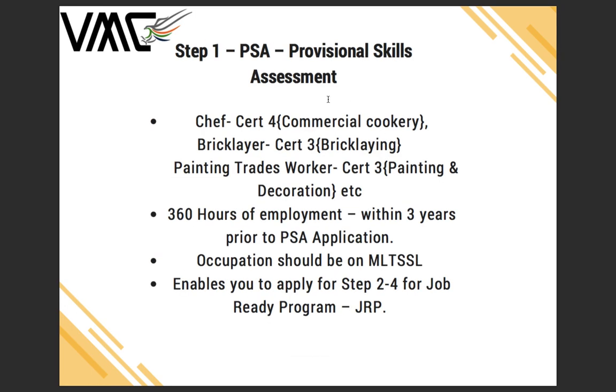For Step 1, the Provisional Skill Assessment — for example, if you're studying commercial cookery to become a chef, after finishing your bachelor's or master's in IT, engineering, or accounting and being on a 485 visa, you can do Certificate IV in Commercial Cookery. Or if you're a bricklayer, you can do Certificate III in Bricklaying, and if you're a painting trades worker, Certificate III in Painting and Decoration.